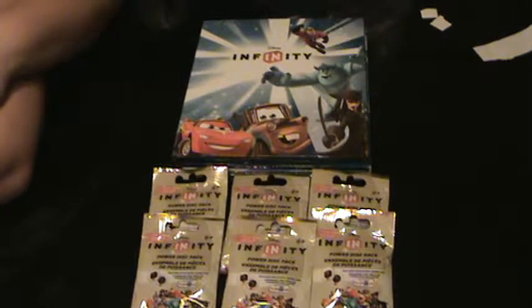Hi everyone. We're doing a Disney Infinity video today. We haven't done one in a while but that's okay.